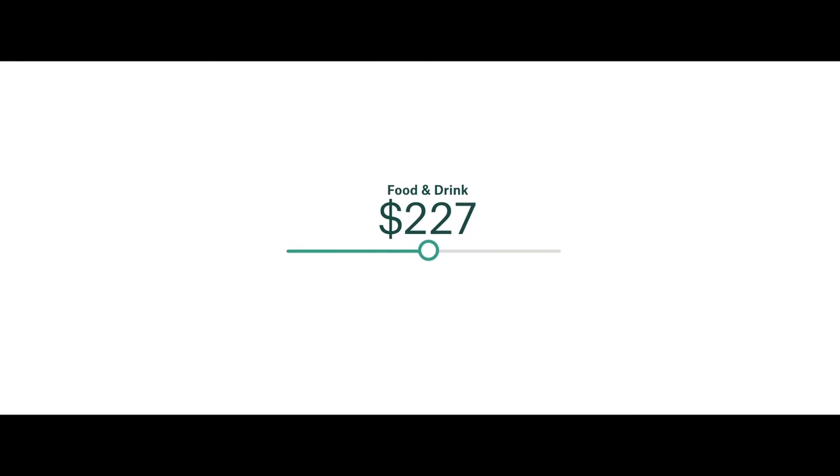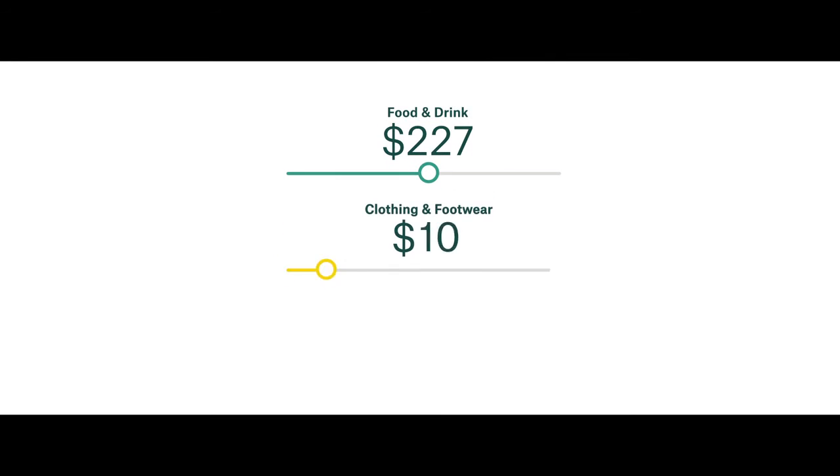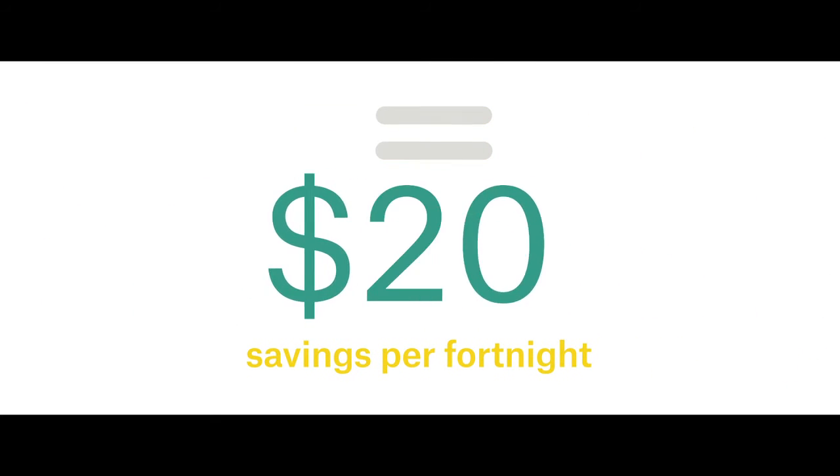Start with how much you spend on food and drink, then clothing and footwear and fuel. You'll then see your savings.